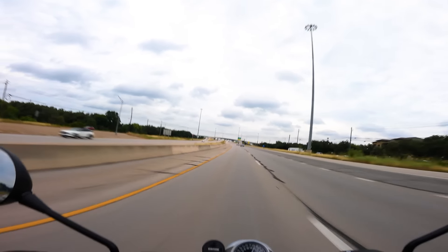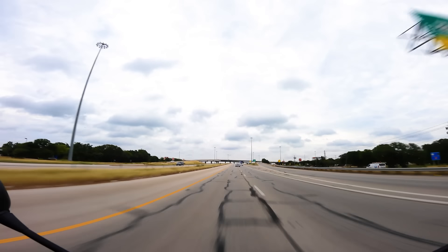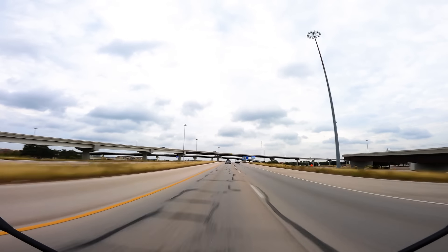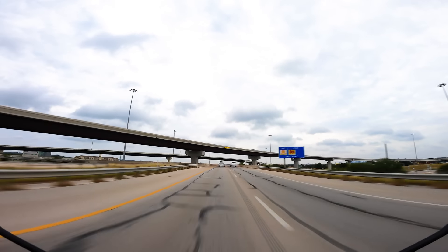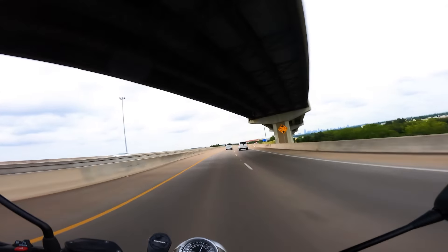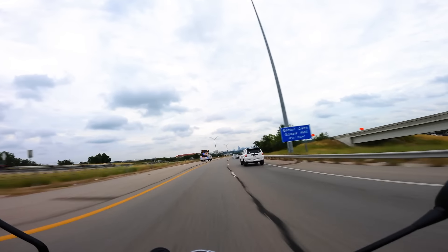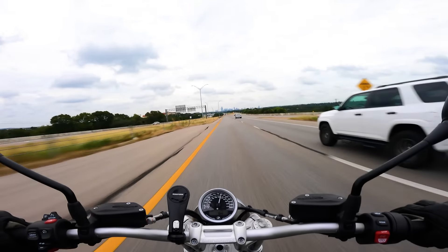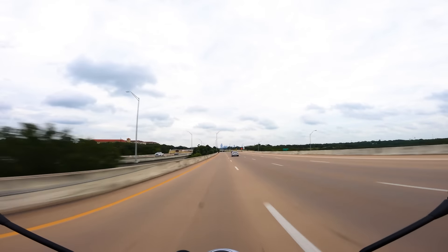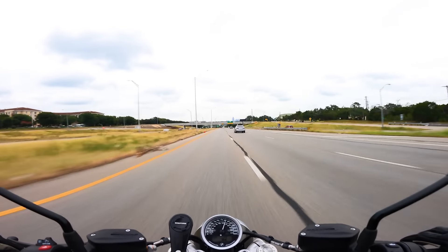I took my Ducati Scrambler Desert Sled with no windshield about 600 miles south to the border in Mexico — past the border actually, into the mountains in Galliana — and rode it all the way back, about a 1300-mile trip. A proper touring bike would have been better, but it feels really good to take a bike like this and do a big trip. It feels a little more authentic, more rugged — motorcyclist of days past type of thing. The R9T on the highway is commendable, doing exactly what it needs to do, but I wouldn't call it a highway-munching bike.